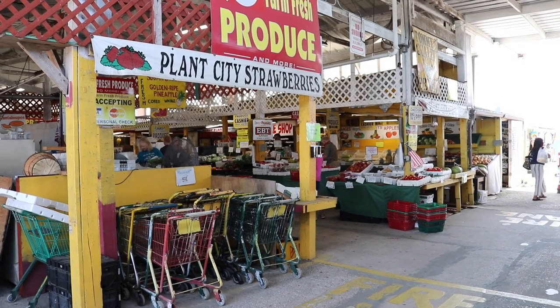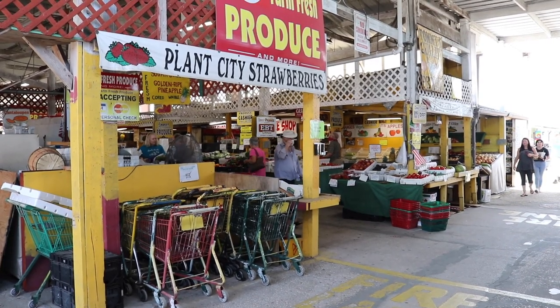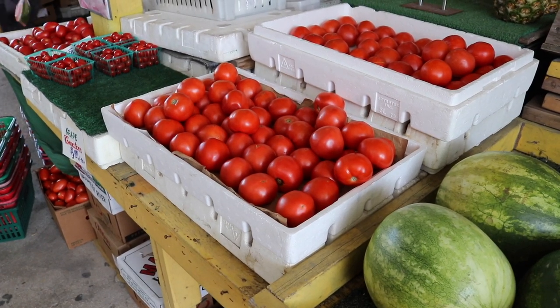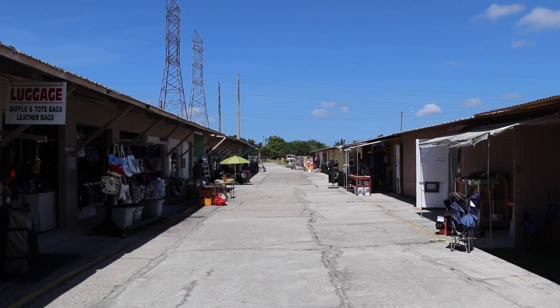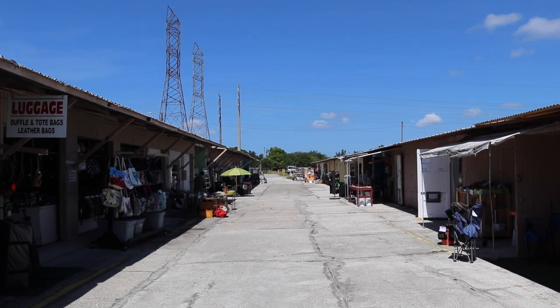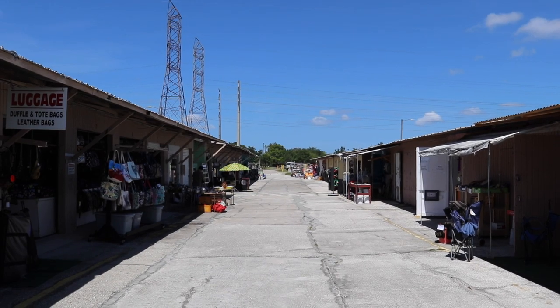Right inside the main entrance there are always these fresh produce stands, and as you can see they are open. Tomatoes. Just by looking to the first branch to the west off of the produce section of the flea market, I can tell that pretty much everything is going to be open today.